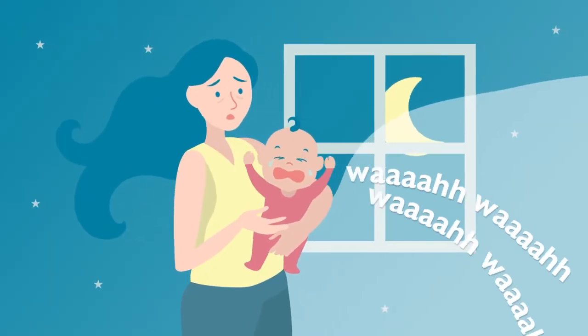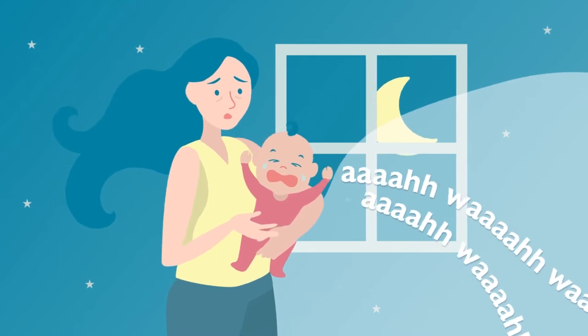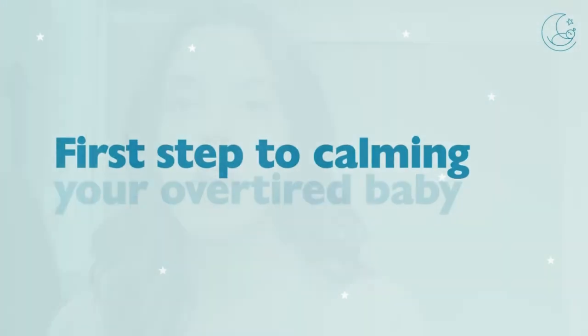Hi everyone, Natalie Willis here from the Baby Sleep Trainer teaming up with Nook to give you some tips on how to calm an overtired baby. Having an overtired baby is one of the most anxiety-inducing and stressful things that people can go through, especially as new parents, and this overtiredness can often present itself especially in the first four to six months of life.